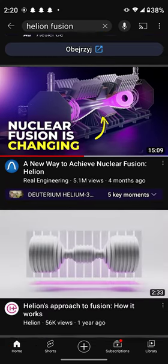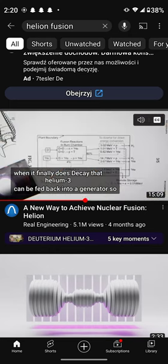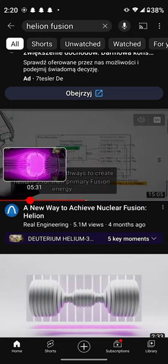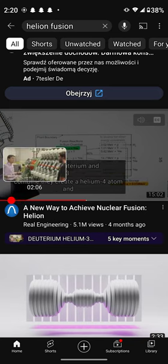This was about four months ago. Helion has two pathways to create Helium-3 for their primary fusion energy reaction.